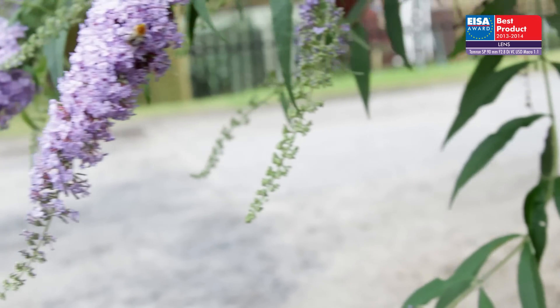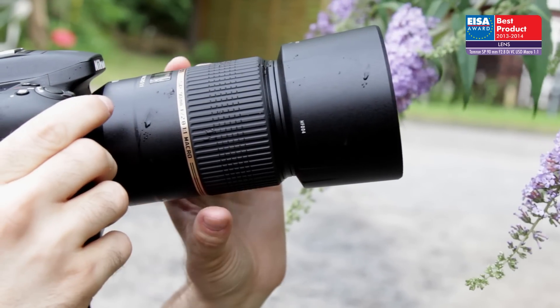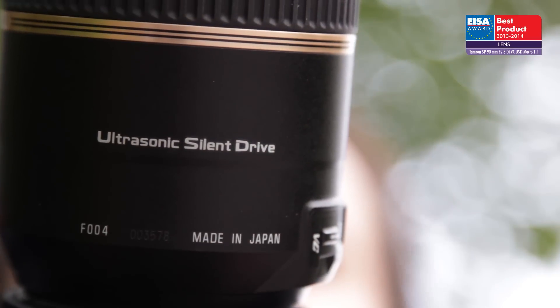This is one of the best macro lenses on the market. It boasts compelling features such as a moisture-resistant design, quick and near-silent autofocus with an ultrasonic motor, and image stabilization.